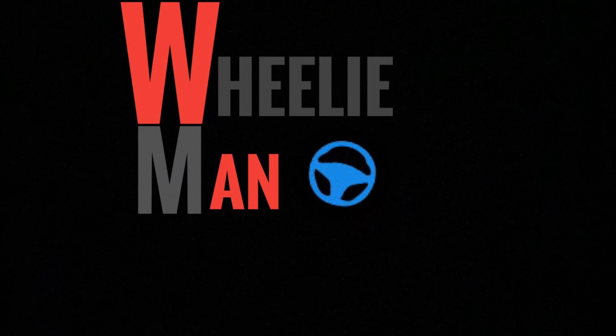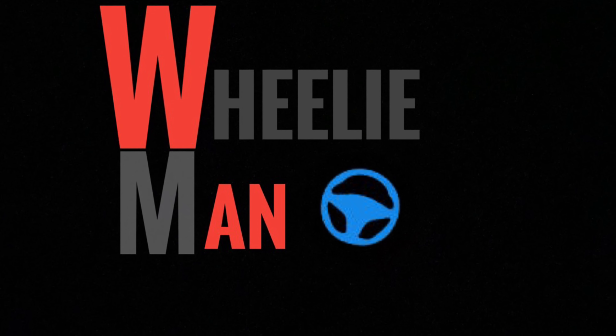Hey YouTube, Willyman here. We're going to be doing some more testing tonight with FSD Beta 10.9. Hope you guys enjoy the video.